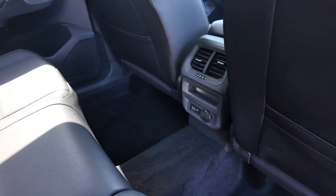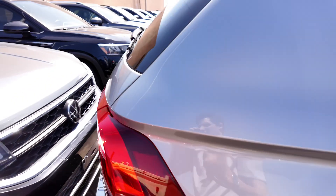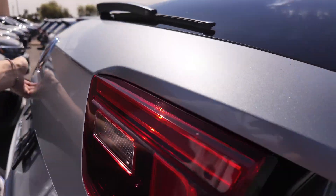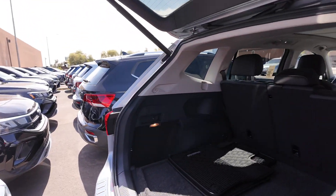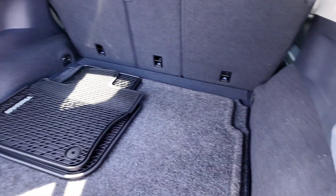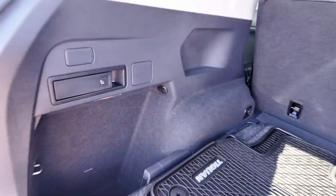You also get a USB charging port with a 12-volt port and rear ventilation. If we open the trunk, you're going to get an automatic tailgate. This is a 4Motion, which makes it the all-wheel drive version. You also get a 12-volt port in the back as well.